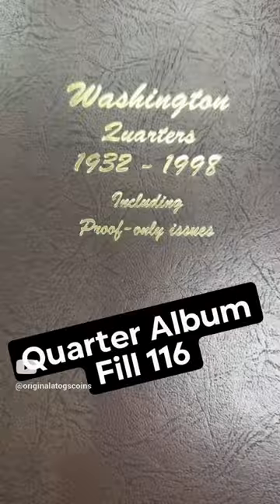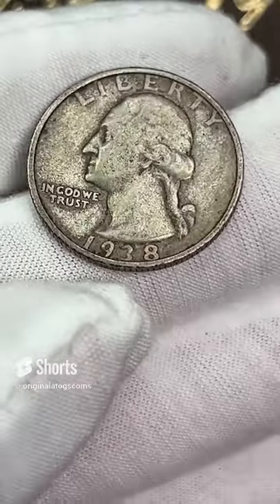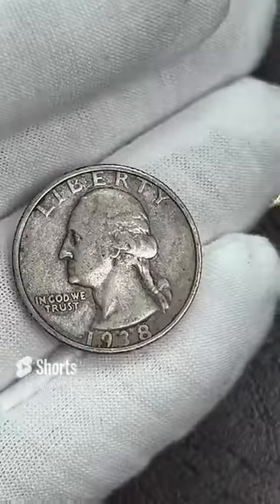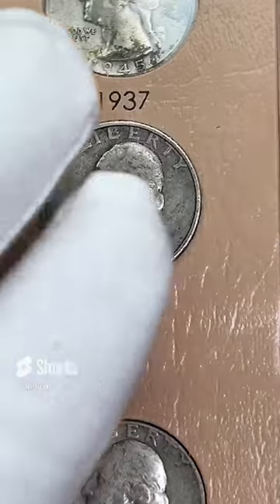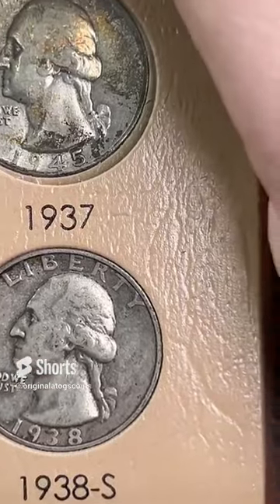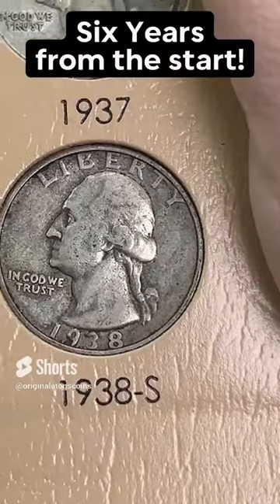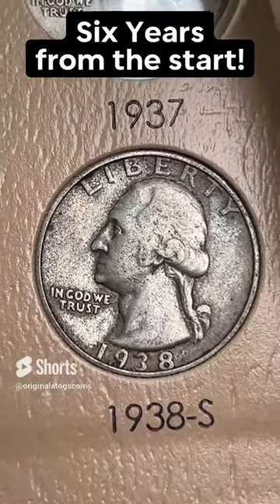Today's quarter for the album — we've got another silver. This one is a 1938, it's a little rough, has some okay detail on it. It is from San Francisco — an earlier dated quarter. Let's put this in the album and fill another spot on the first page. Nice early date quarter — six years from the start of the Washingtons. First year Washington was 32, so six years removed, and in pretty nice shape. We will find a better one at some point, but we are filling the album with what I have. As I come across nice stuff, we will be upgrading.